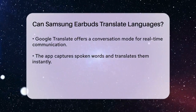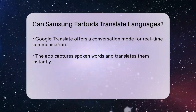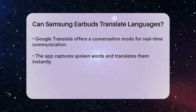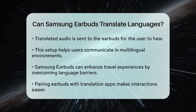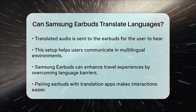For instance, if you are using Google Translate, you can activate the conversation mode, which allows two people speaking different languages to communicate. The app captures the spoken words and translates them in real-time, sending the audio output to the earbuds for the user to hear.